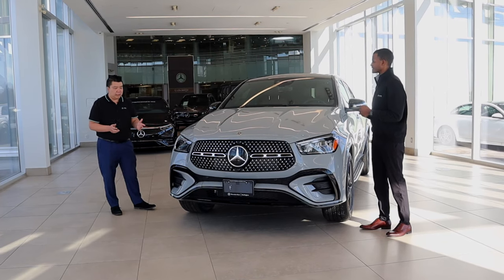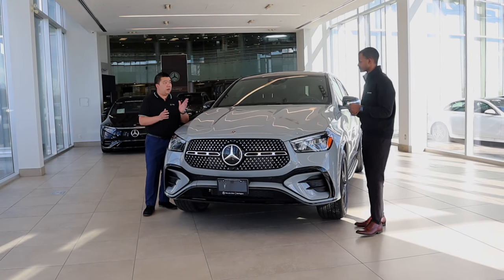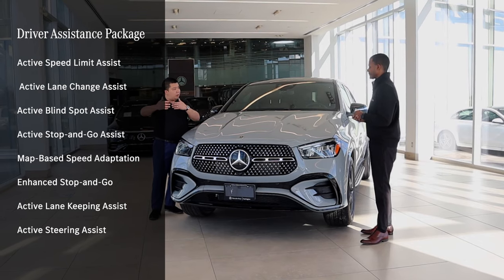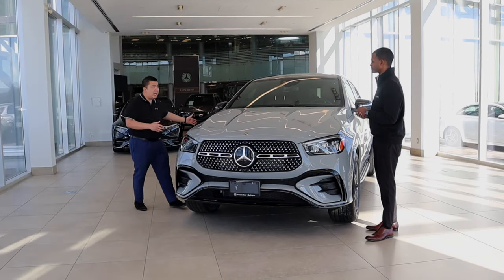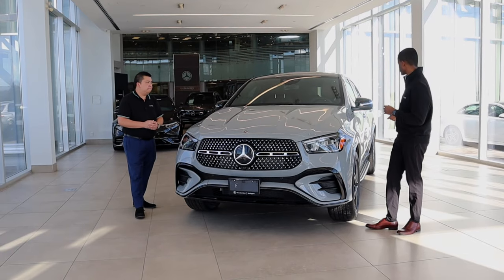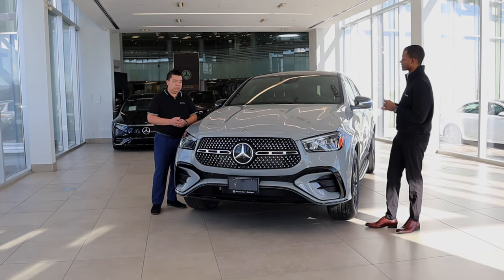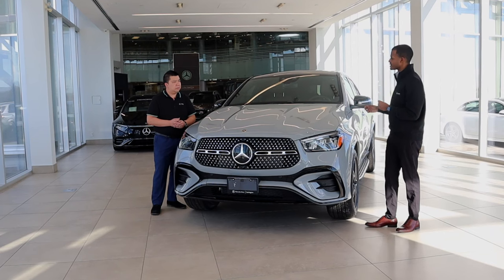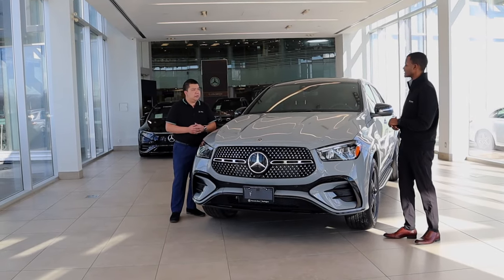There's no longer an Intelligent Drive package — it's now called Advanced Driver's Assist, with a couple of new upgrades. There are also standalone options like running boards. Running boards appear on a lot of GLEs because many clients have children getting in and out of the back. On the GLC you don't see it as much since you're lower to the ground, but on the GLE it's added value.